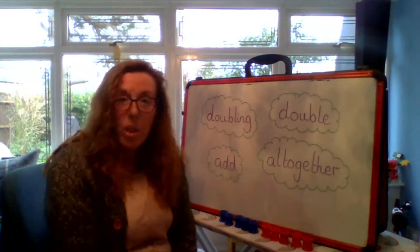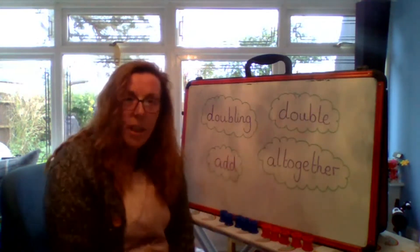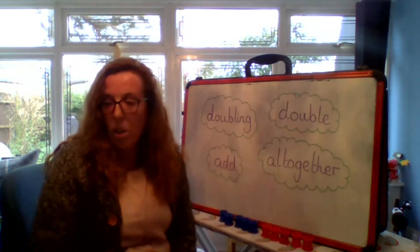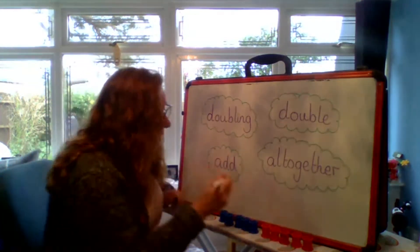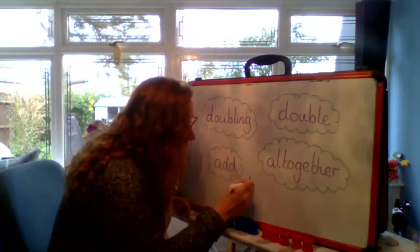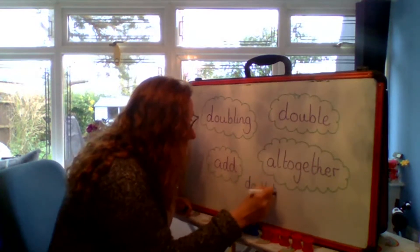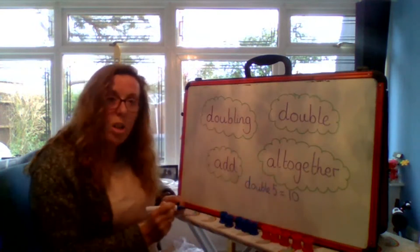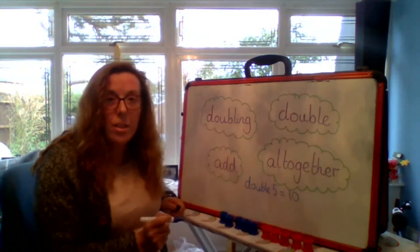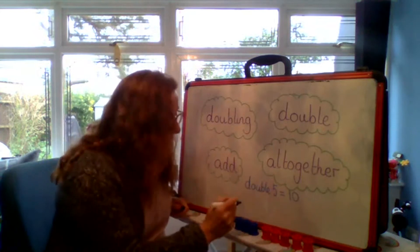Now we can write this in different ways. We could write the word double: double five equals ten. Or I could write it as a number sentence, which would be five add five equals ten.